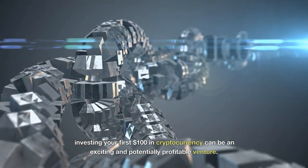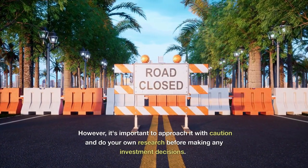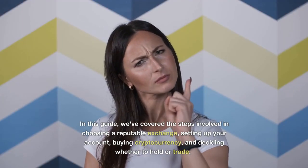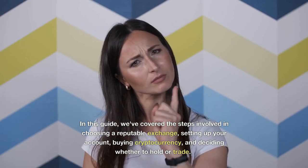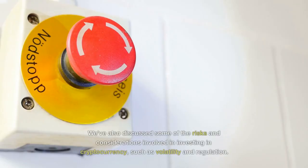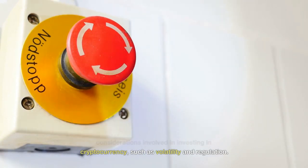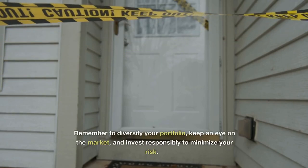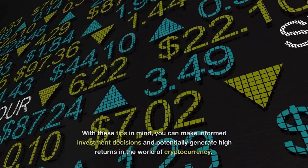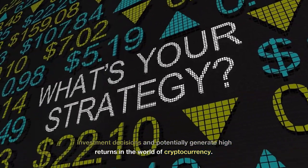Investing your first $100 in cryptocurrency can be an exciting and potentially profitable venture. However, it's important to approach it with caution and do your own research before making any investment decisions. In this guide, we've covered the steps involved in choosing a reputable exchange, setting up your account, buying cryptocurrency, and deciding whether to hold or trade. We've also discussed some of the risks and considerations involved, such as volatility and regulation. Remember to diversify your portfolio, keep an eye on the market, and invest responsibly to minimize your risk. With these tips in mind, you can make informed investment decisions and potentially generate high returns in the world of cryptocurrency.